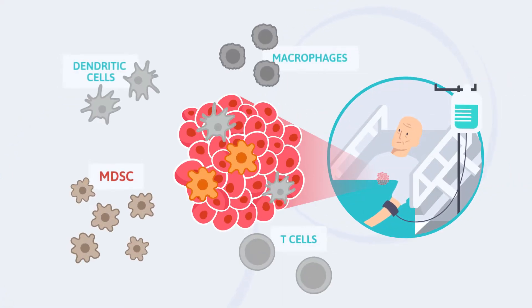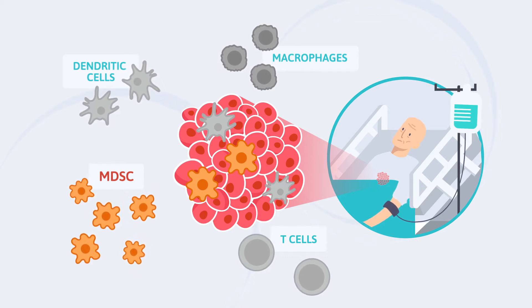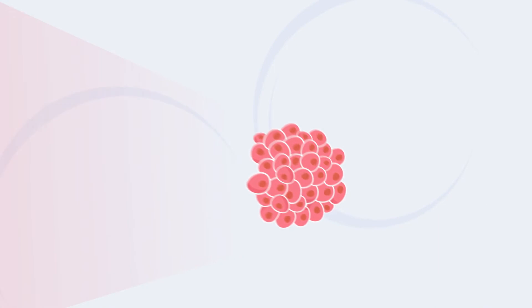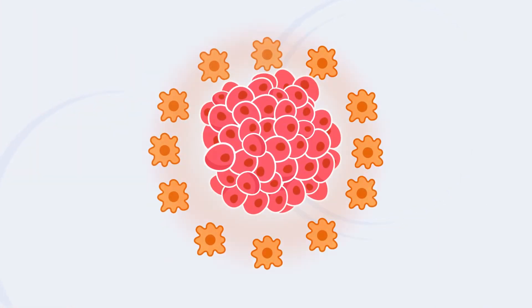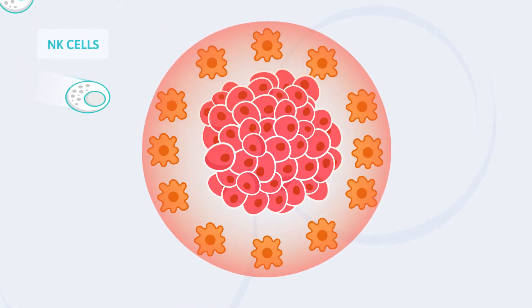Myeloid Suppressor Cells develop in patients with advanced cancer. MDSC form an immunosuppressive shield around the cancer, preventing the patient's immune system from attacking the cancer.